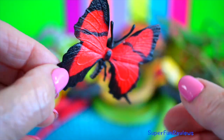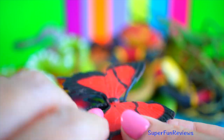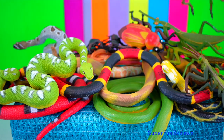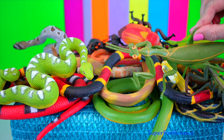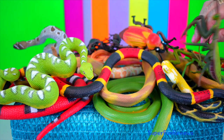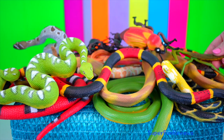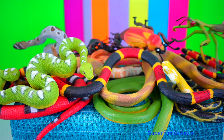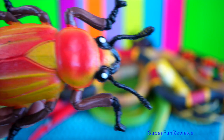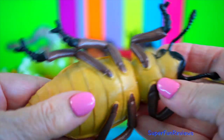Swallowtail butterfly. Insects are the only group of invertebrates to have developed flight. Arthropods are characterised by having a hard external skeleton, a segmented body and at least three pairs of jointed legs. Palmetto cockroach. They are attracted to food residue, so it's always good to keep surfaces clean.